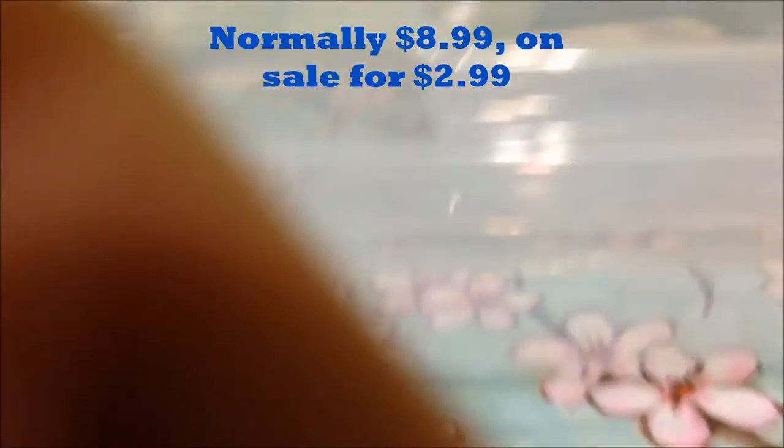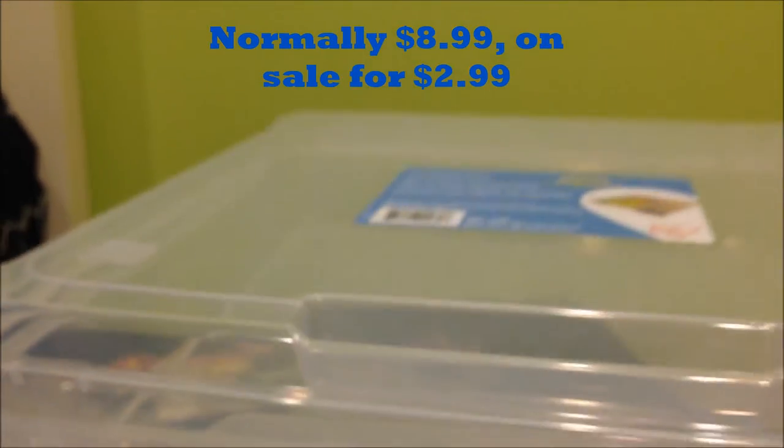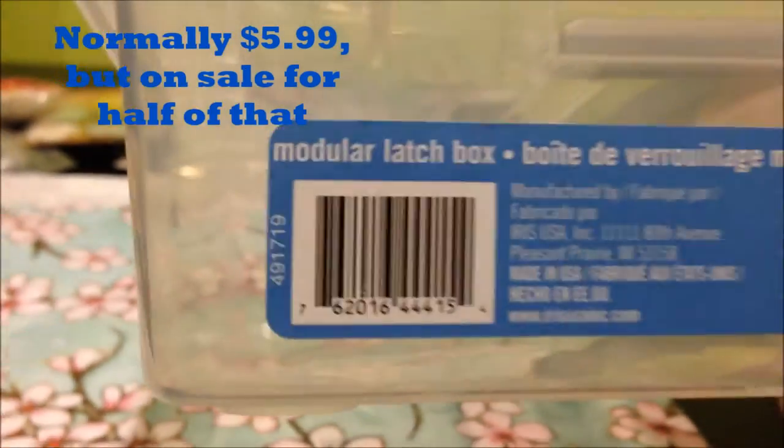Next I got this Iris twelve by twelve scrapbook case — I'm going to use this for my polymer clay. Because all my clay won't fit in that box, I also got this smaller Iris modular latch box, which is normally six bucks but on sale for half off. The larger case is four bucks, normally ten bucks, so that's a good deal.